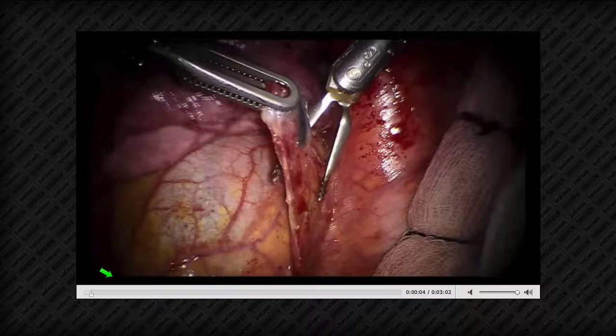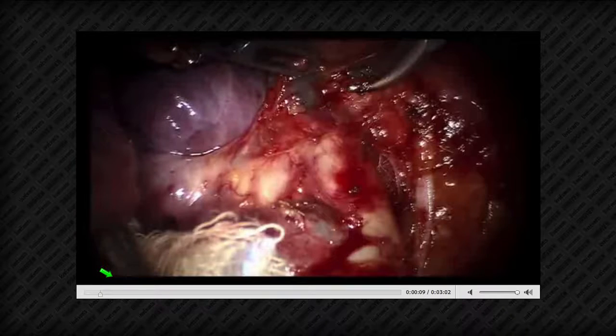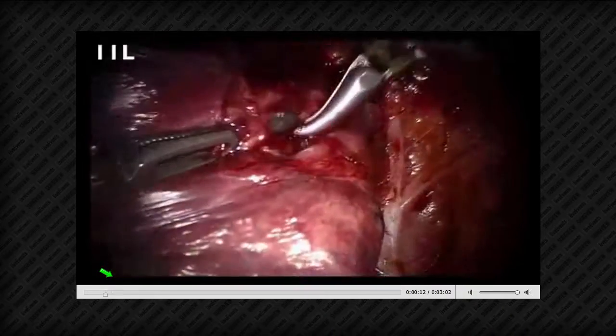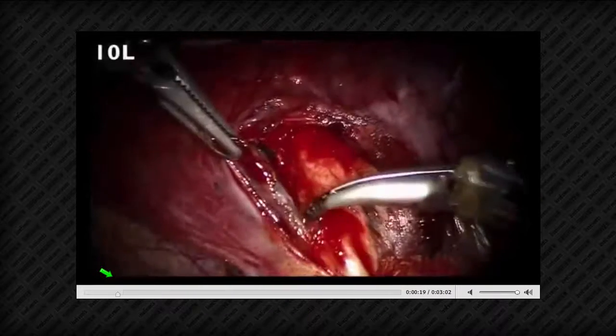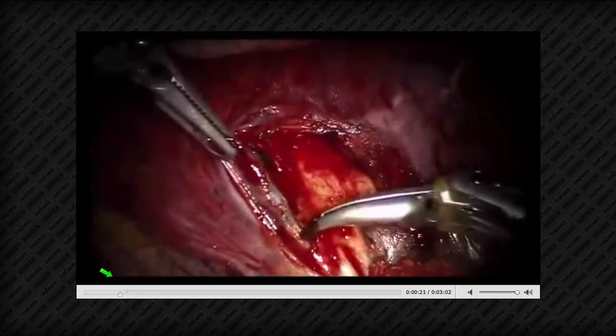Dr. Cerfolio points out that after station nine she should go to eight and seven next, rather than jumping up to five and six, for methodical efficiency. Jennifer acknowledges they did jump up in this particular video but agrees that going nine, eight, seven in sequence is more logical. They proceed with the fissure dissection — initially a nice fissure, then becoming bloodier as they harvest lymph nodes, likely station 11 near the lingular artery. They complete the posterior fissure dissection, taking it in two stapler loads, and then move anteriorly where the phrenic nerve and pericardium are visible.